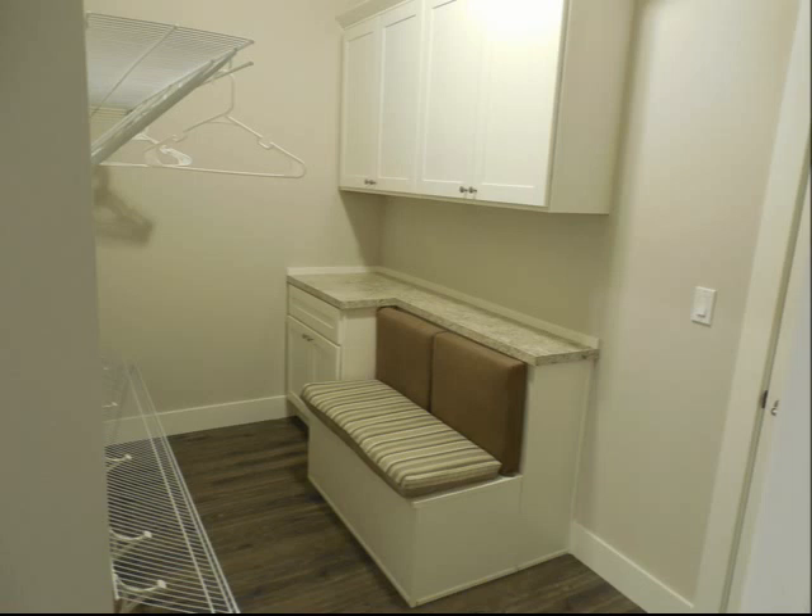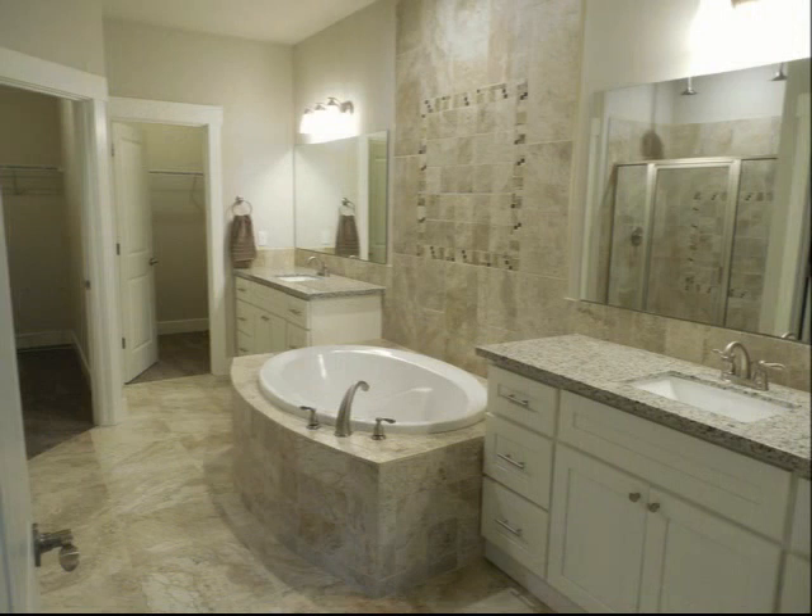The master bathroom has heated floors, and if you look at the reflection in the mirror to the right, you'll see that the master shower has dual controls and rain shower heads. It also has his and hers walk-in closets.